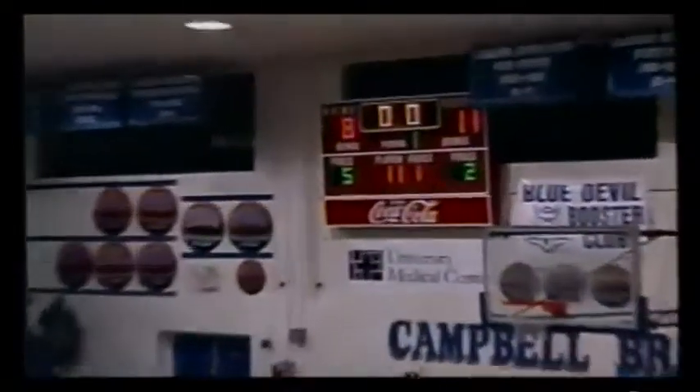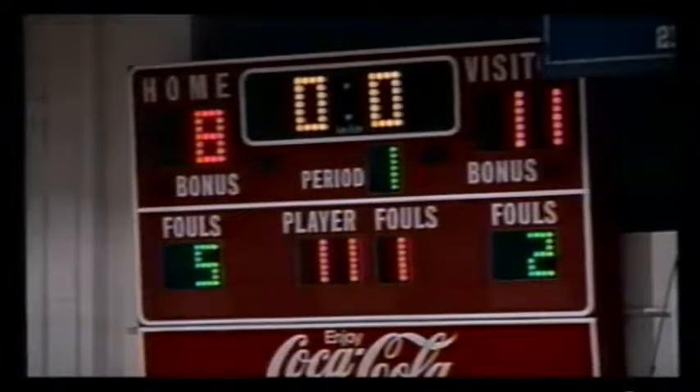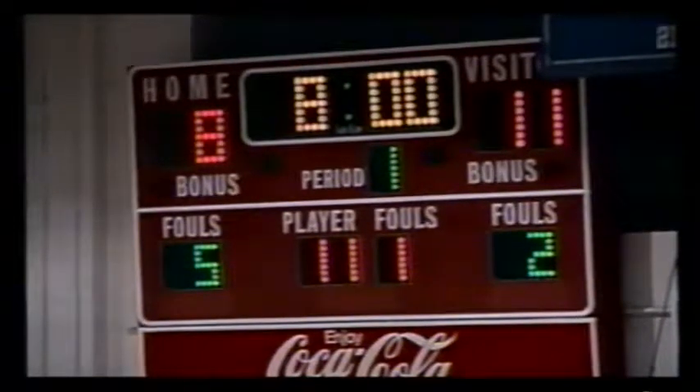It's 11-8. Gallatin hits a 3 to end the quarter. Glad you could join us here on Charter Communication Channel 6. Guys, don't go anywhere. We've got three more quarters of action. We'll have the second quarter for you here in just a moment.